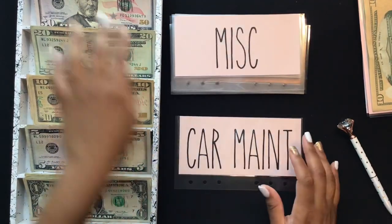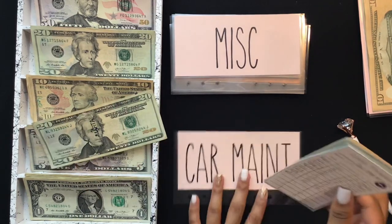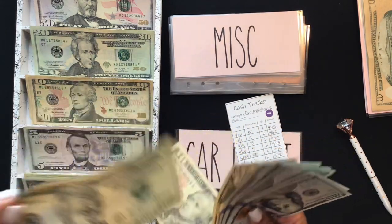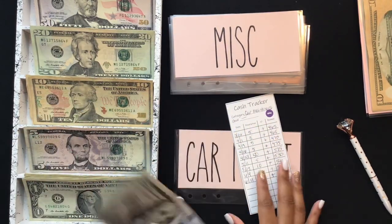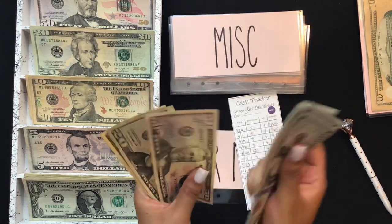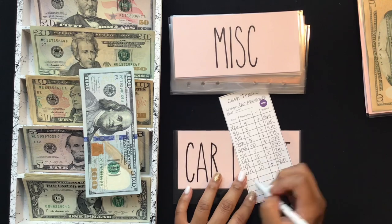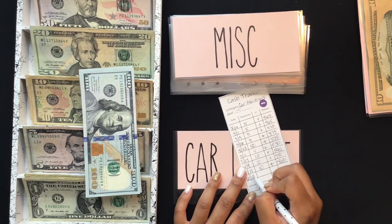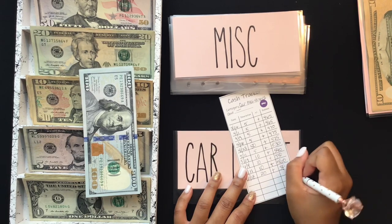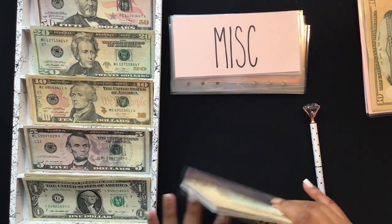My car maintenance envelope is getting $20. I actually need to renew my car tag because it expired last month and I haven't gotten around to it. I now have $580 in there. I'm overdue for an oil change, car registration, and tags, so that will get taken care of.